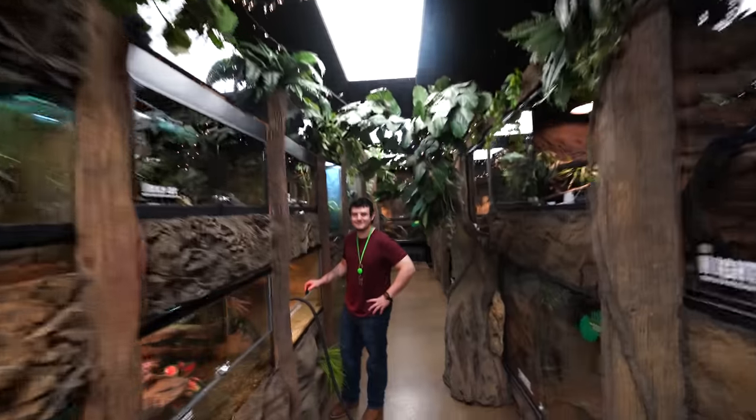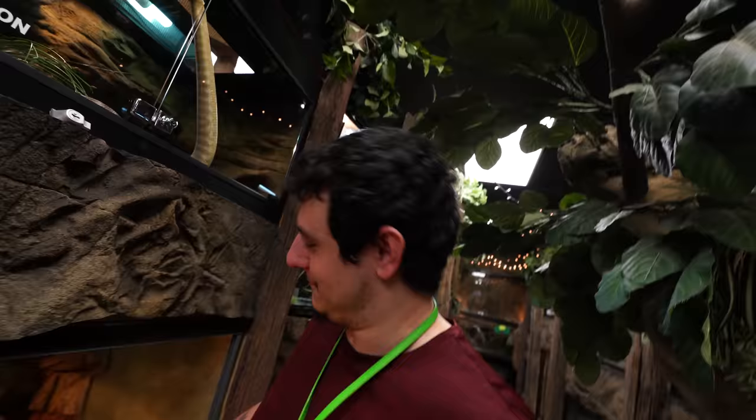What do you think? Christmas time at the Reptarium. Lori's having a blast. She's got the music going, lots of twinkles.